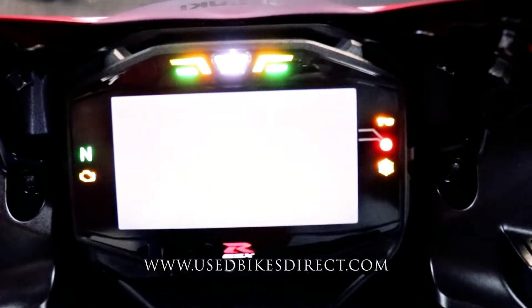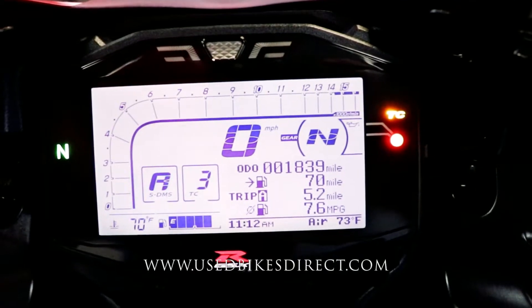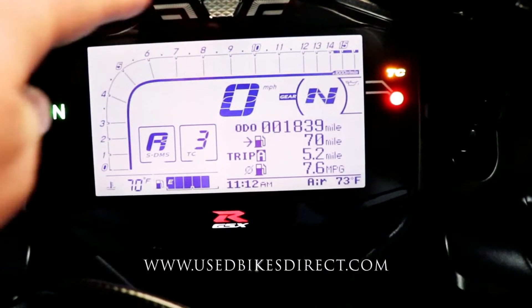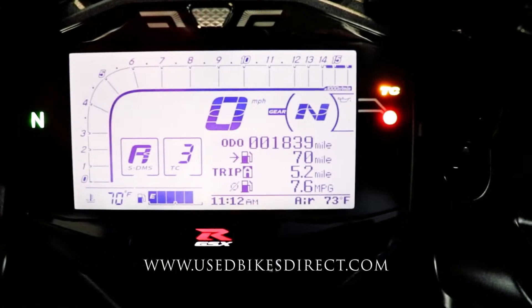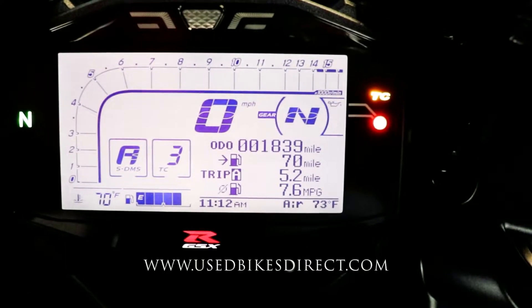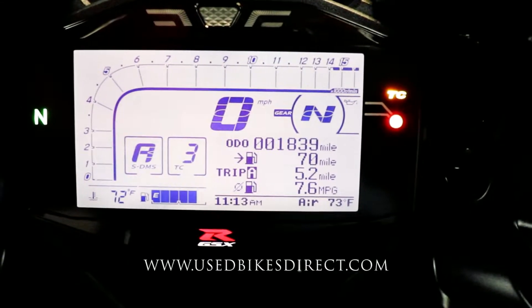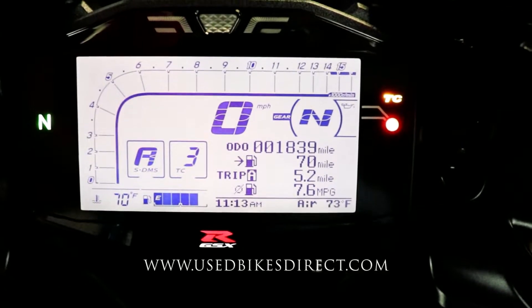As we check out the display, you're going to have a large digital display that's going to keep track of absolutely everything for you. Of course, the main stuff you want to see: your tach, your speedometer, your gear indicator, and of course underneath that's the odometer — so you see that 1,839. It's also going to let you know what ride mode you have it in, what traction control setting you have it in, and of course your fuel gauge on the bottom.